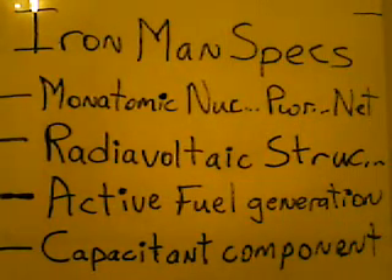This is on Iron Man specifications, particularly about the suit — what you would need to be able to do this. The technology, you guys don't have it yet, but in the future, we do. This is Iron Man specs, and it has to do with the suit, what it's made out of.